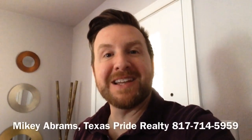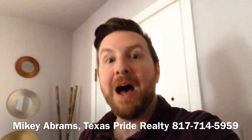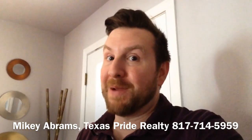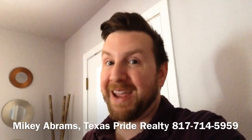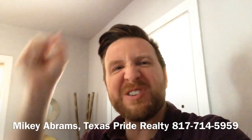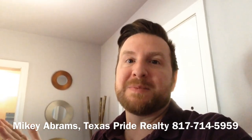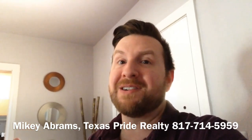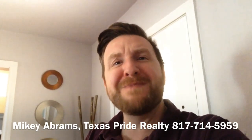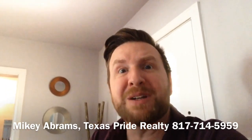Hey everybody, Mikey Abrams, Texas Pride Realty, and here's your quick inexpensive home seller tip of the day. Today I'm talking about light fixtures. When you walk into a house and you see those round bulbs with the brass surrounding it, you automatically know this house is dated — it's the late 70s, early 80s. Come on, this is 30 to 40 years later — can't we update just a little bit?